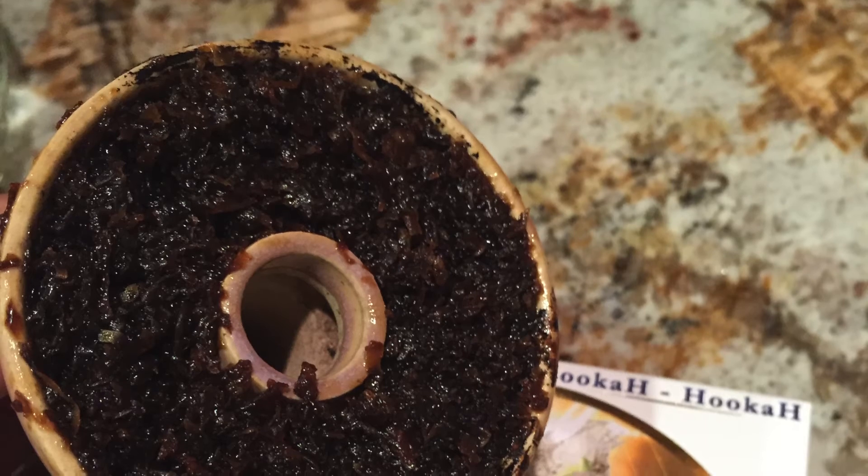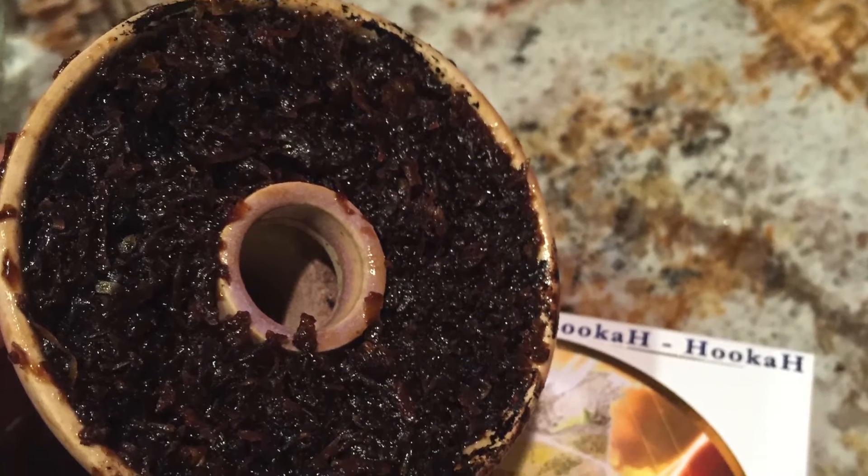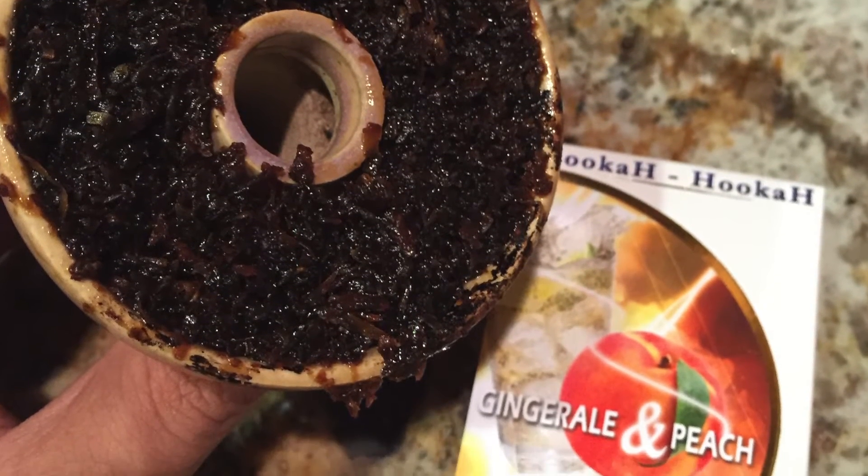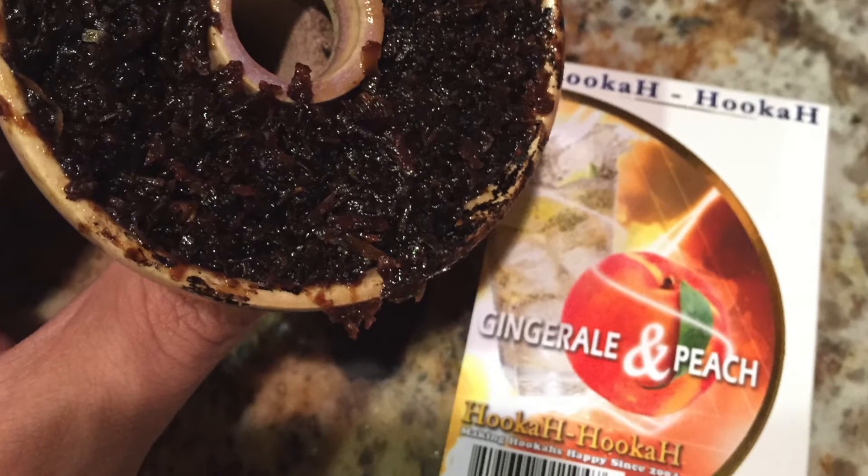The setup today is my KM Camacho with tap water in the base, using the Thunder hose as always. I have the Goodfella V3 and the Cloud Lotus with three titanium cubes and the vents are closed. I've done a kind of fluff pack, but this is a very finely chopped tobacco so it's just nice and even and consistent.